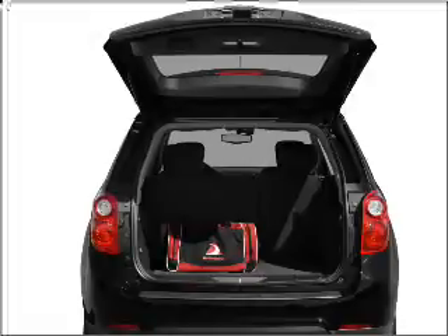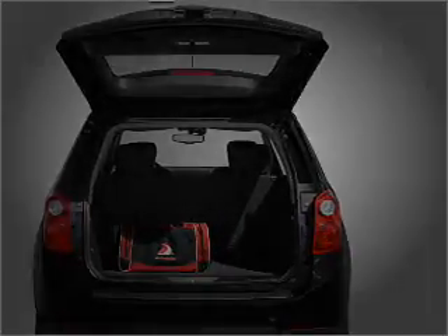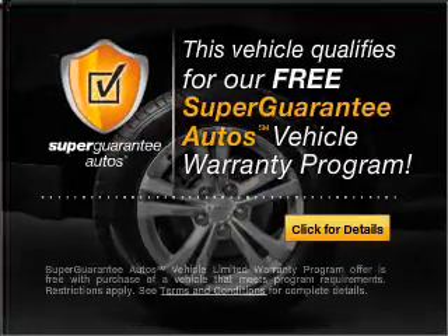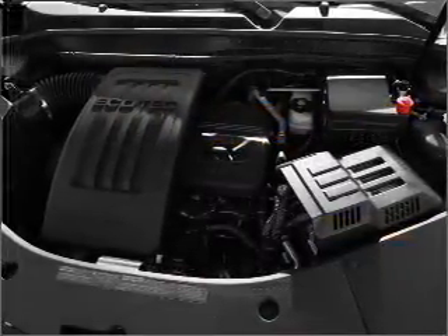With an efficient four-cylinder engine that responds smoothly to its six-speed automatic transmission, this vehicle qualifies for our free Super Guarantee Autos Vehicle Warranty Program. Buy a vehicle and get a free warranty from us, only at everycarlisted.com.